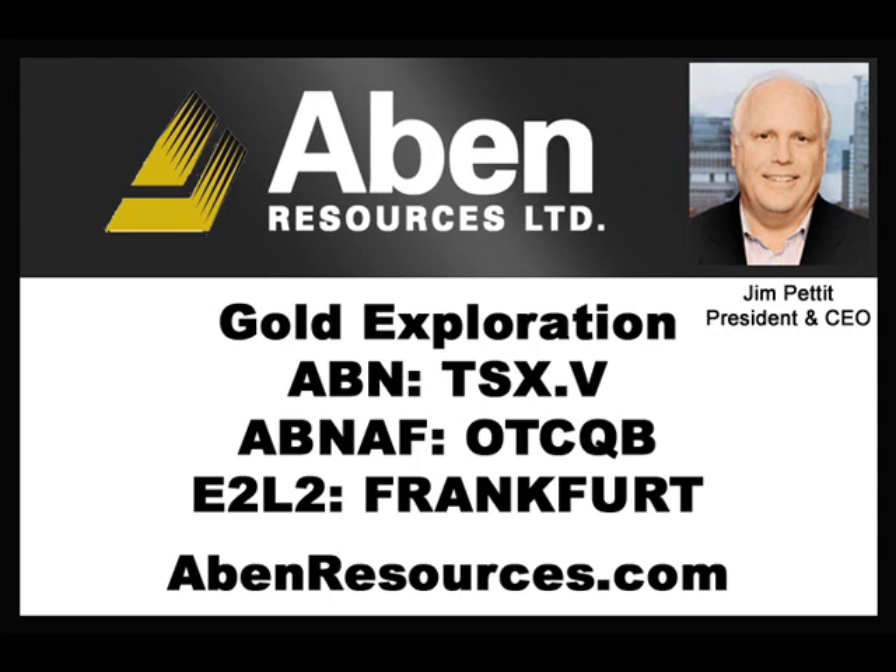Jim, where is ABIN traded? ABIN is traded on the Toronto Stock Exchange Venture Exchange under ABN, the OTCQB under ABNAF, and in Frankfurt under E2L2.